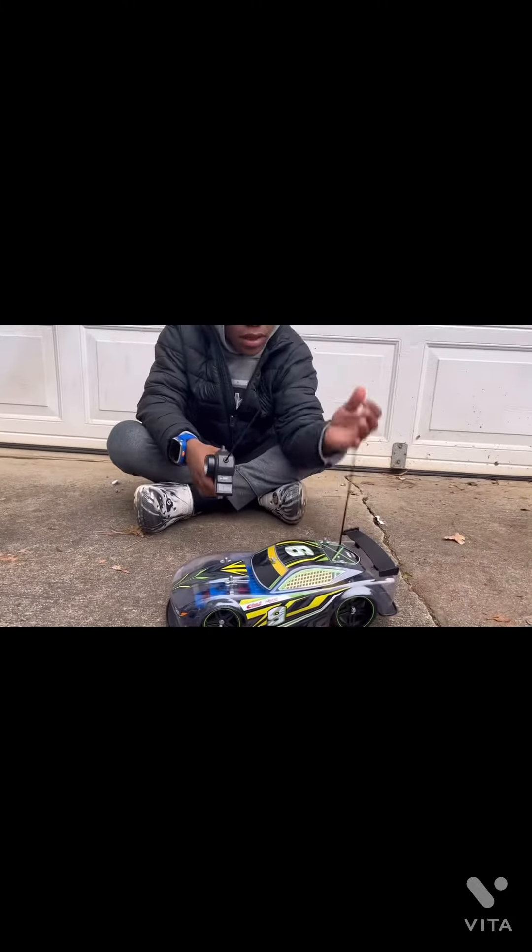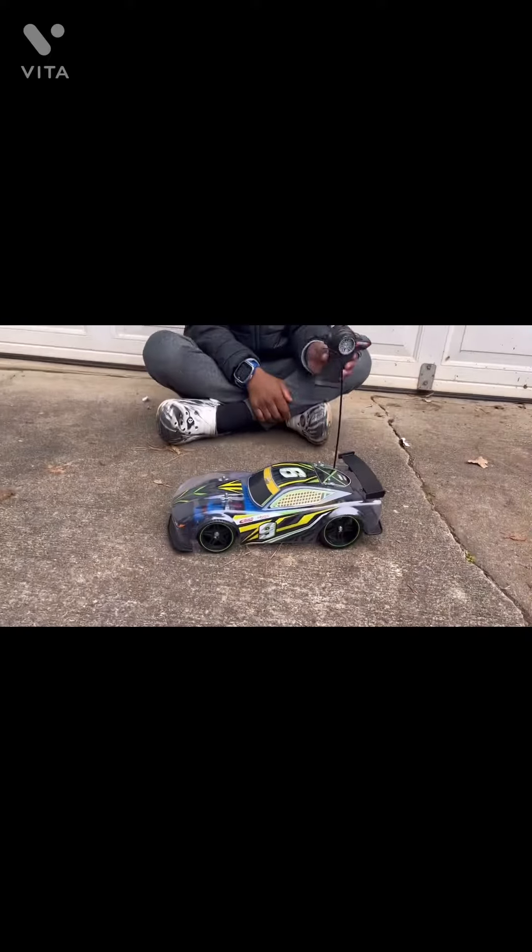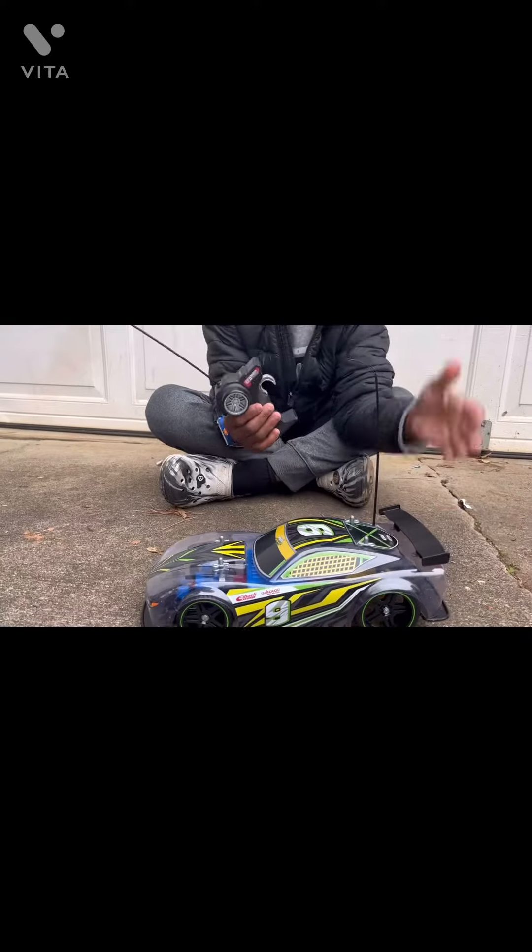Once you take it out the box you have to put certain stuff on, but after that it's really worth it. It's on sale so it's really good. So if you see one of these cars, go ahead and buy an RC car.